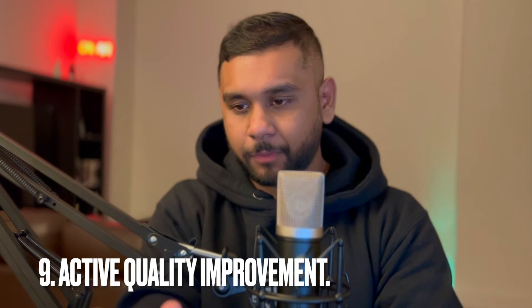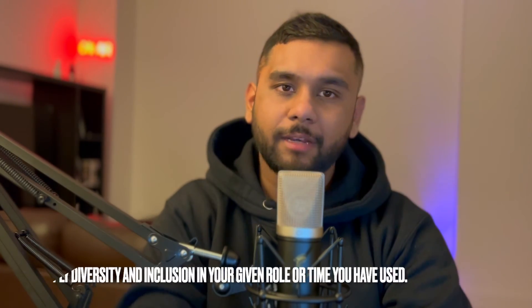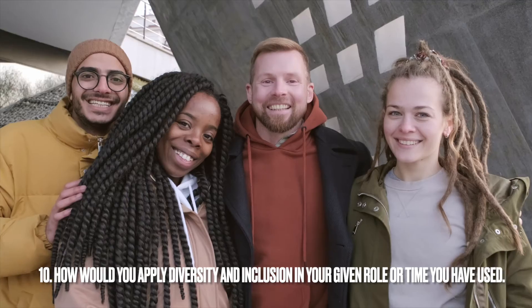Question number nine was about quality improvements. I'm sorry I can't remember the exact answer I gave, but this question simply asks what improvements you've made to an existing process or procedure. If there was something that wasn't right in your workplace and you actually improved it, this is the place to present that.